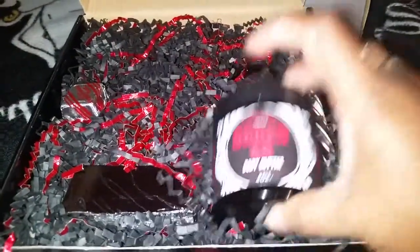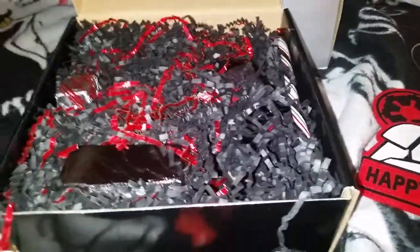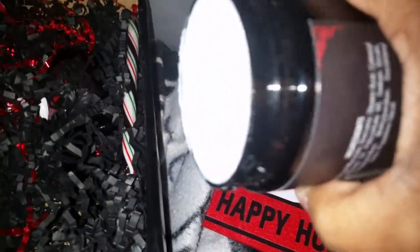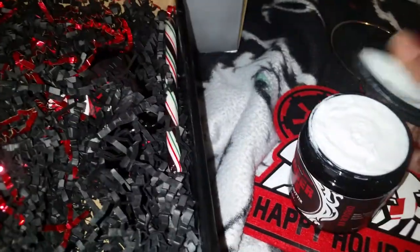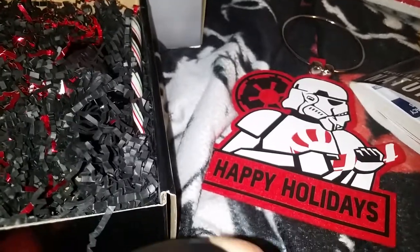This is the body butter. It's called Order 66. I can smell it — it's a nice masculine scent. It's nice and thick. This is the body butter, which is awesome because my husband does have eczema, and I let him use some of her body butter before, and he loved it.